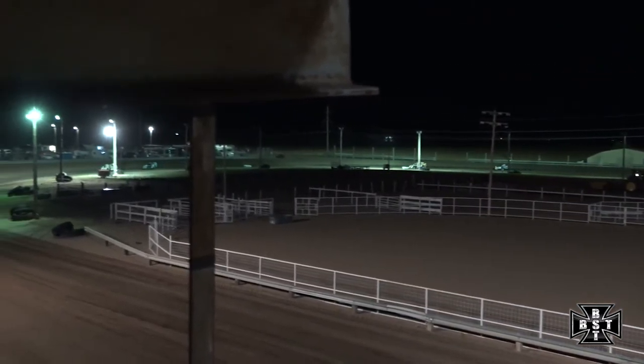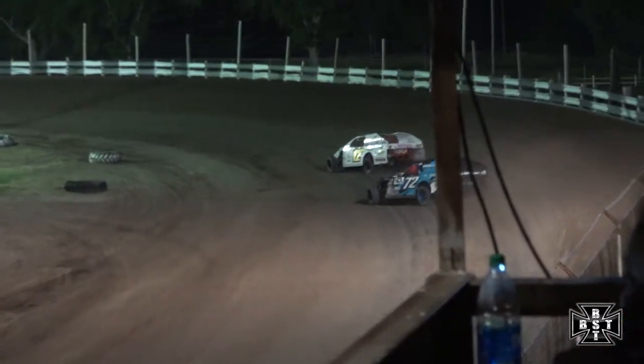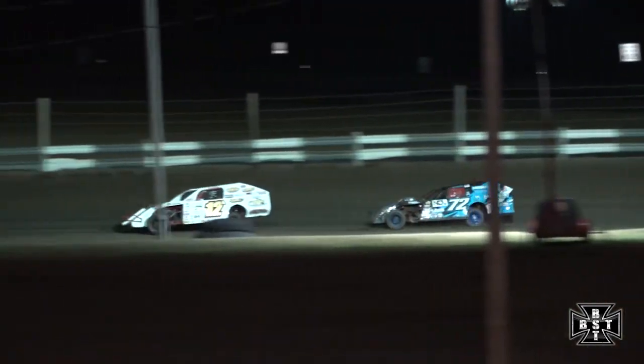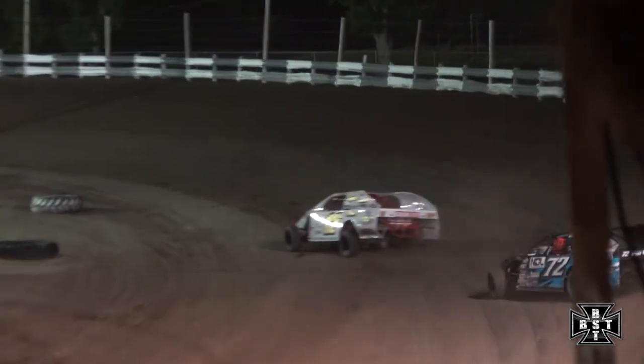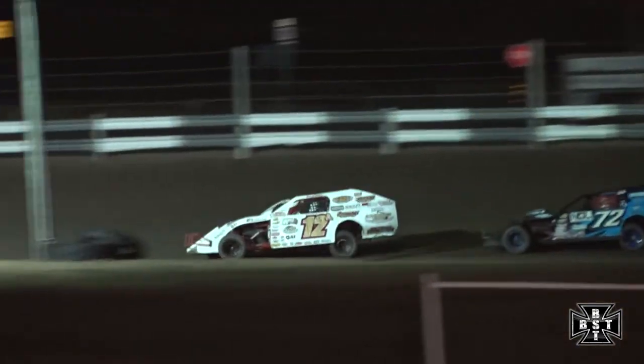Max Quint is right with our race leader now. Not over yet for Aiden Steffens — we'll see if he can hold on and pick up his first feature win. Quint battled to the inside but backed out of the throttle. A couple of laps left in the IMCA modified feature. Quint right on the back bumper again, just completed lap number 18. Max Quint on the back bumper once more, had to back out of the throttle. Steffens holding on for dear life.